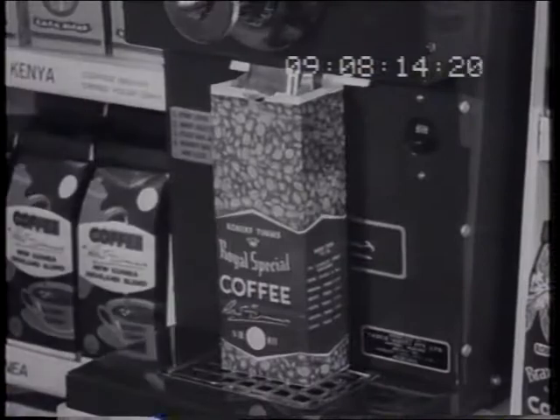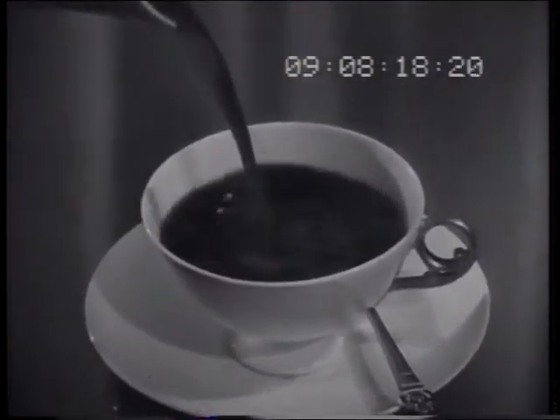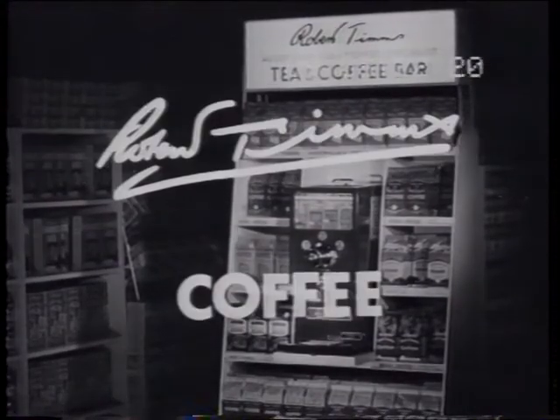Pop the bag under here. The aroma of freshly ground Robert Tim's coffee. The taste of freshly brewed coffee. Coffee you've ground yourself — Robert Tim's coffee.